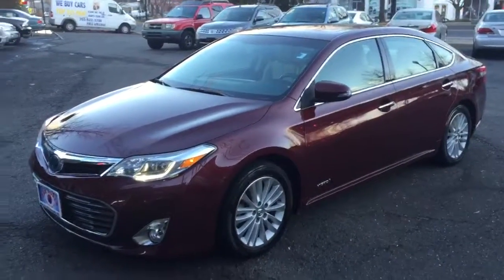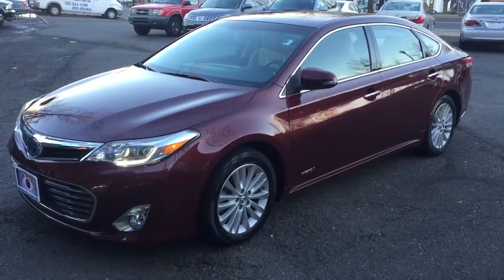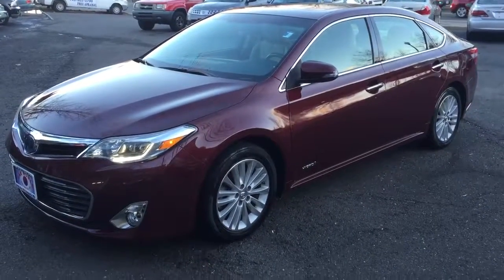What a beauty! If you have any questions or concerns, please send us an email or give us a call — I'll be happy to answer any questions. Also, please note these are clean Carfax with a lot of service history on this vehicle.